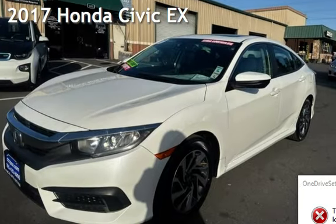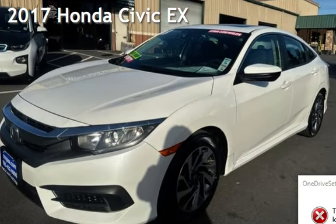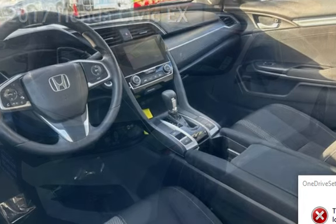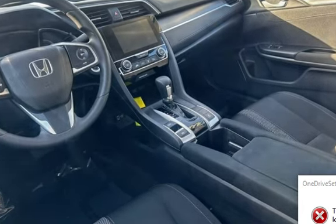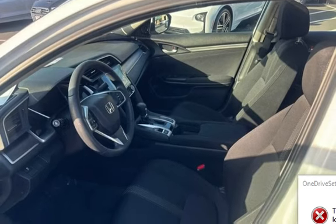Presenting a pre-owned 2017 Honda Civic EX. This four-door sedan has a four-cylinder, 2.0-liter i4 engine, with front-wheel drive and an automatic transmission.